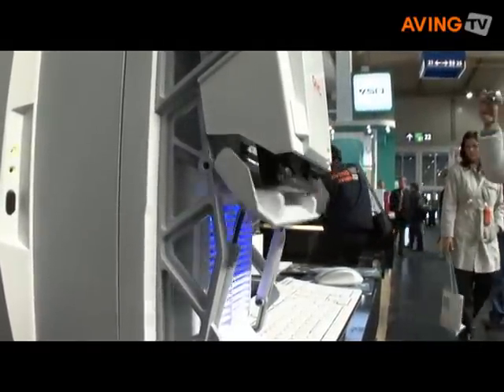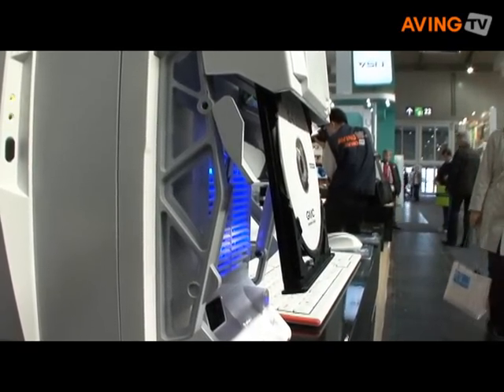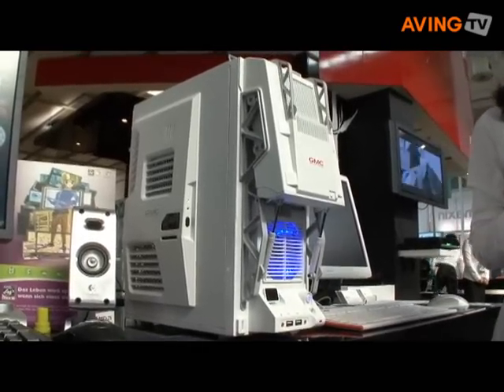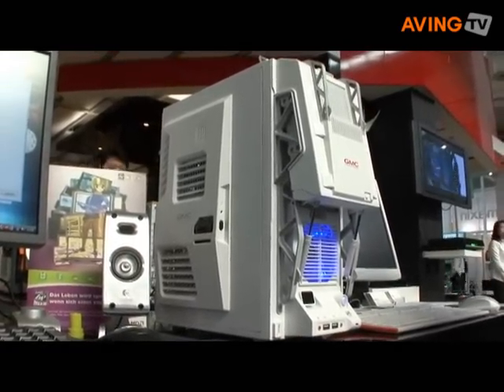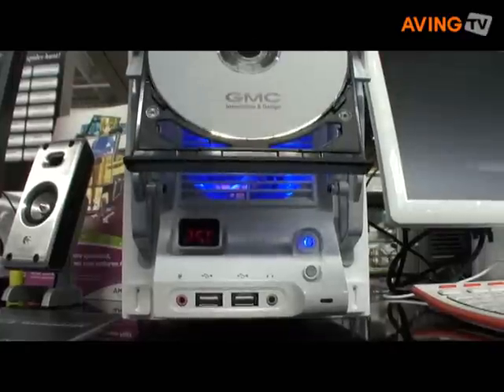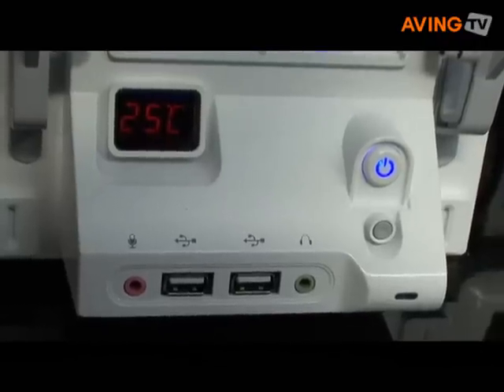We have the R series line. You already know the R2 Toast and R3 Corona, and this is the next model, R4 Bulldozer. You can feel that this is a bulldozer — we designed it based on the bulldozer as well.